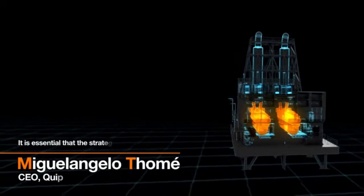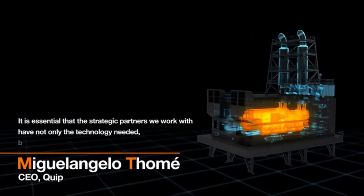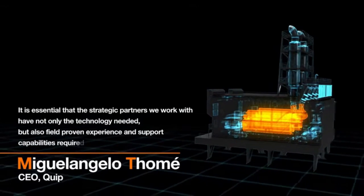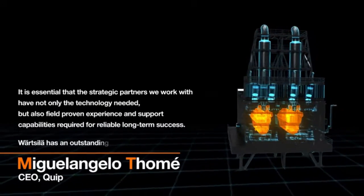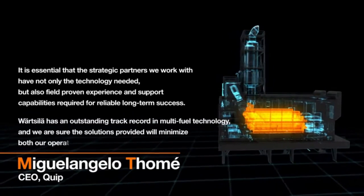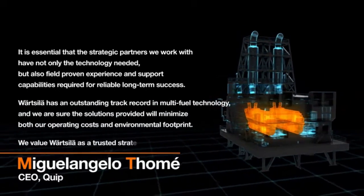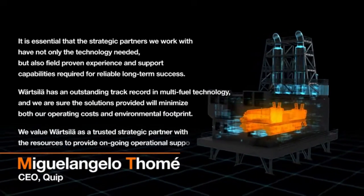It is essential that the strategic partners we work with have not only the technology needed, but also field-proven experience and support capabilities required for reliable long-term success. Wärtsilä has an outstanding track record in multi-fuel technology, and we are sure the solutions provided will minimize both our operating costs and environmental footprint. We value Wärtsilä as a trusted strategic partner with the resources to provide ongoing operational support.